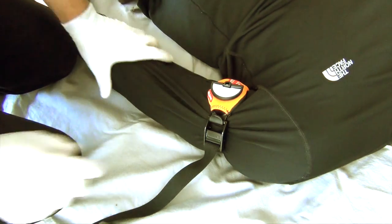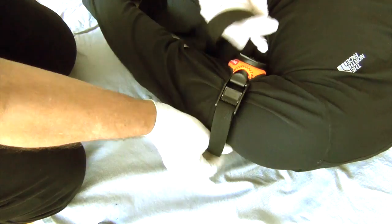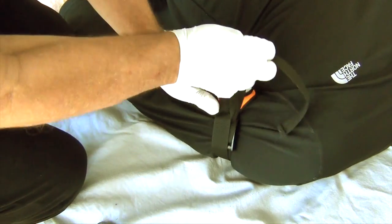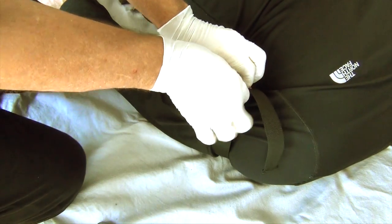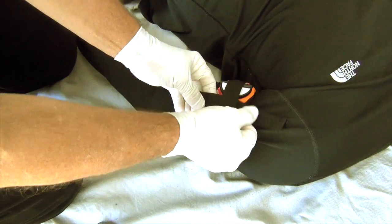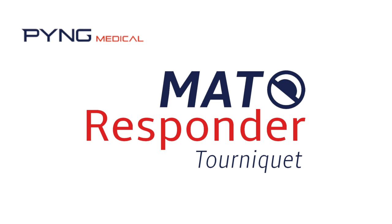With the hemorrhage controlled, flip the turnkey down into the folded position and annotate the date and time label with a Sharpie or ink pen. Secure the loose end of the adjustment webbing to prevent accidental release using the method shown in this video or any method your medical direction approves. With the webbing secure, the patient is now ready for transport. This completes the training video. It is recommended you review as often as needed to maintain proficiency.